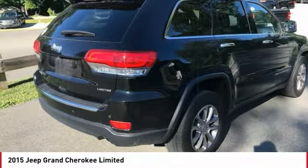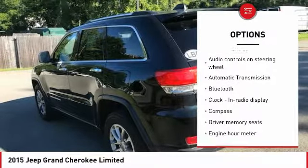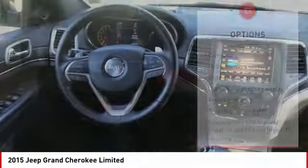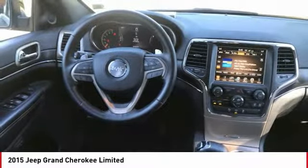Here are some of this vehicle's great options: remote engine start, traction control, Bluetooth, passenger airbag, automatic transmission, driver airbag, tilt and telescopic steering wheel, fog lamps, heated driver's seat, compass. A vehicle like this doesn't come along every day. Come in and get it before someone else does.